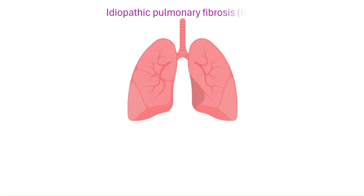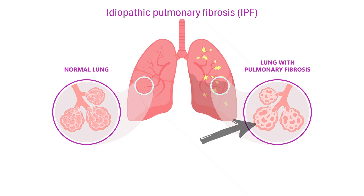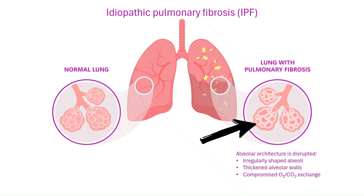Idiopathic pulmonary fibrosis, or IPF, is a chronic progressive lung disease where the body's normal healing response goes wrong. Instead of properly repairing damaged alveoli, the lungs develop excess scar tissue, or fibrosis. This scarring thickens the interstitium, stiffens the lungs, and makes oxygen exchange gradually more difficult.